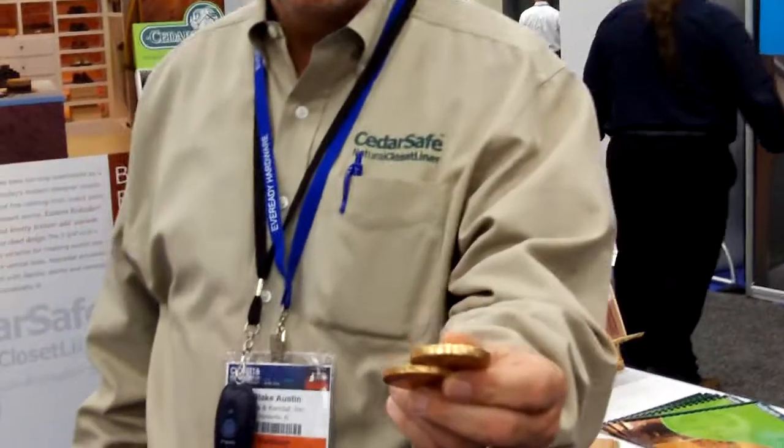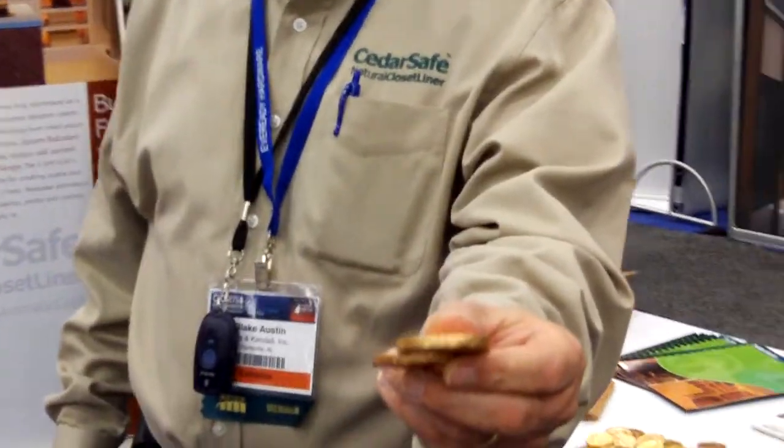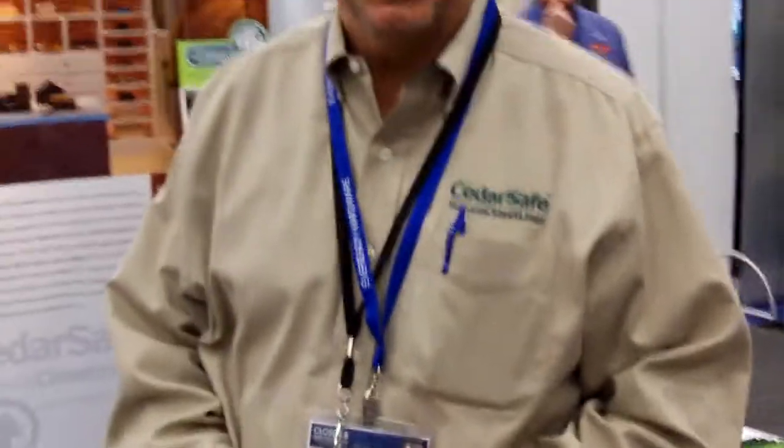And as a token for coming by today, we have some chocolate coins for you. Thank you for coming by, and we'll look forward to hearing from you soon. Thank you.